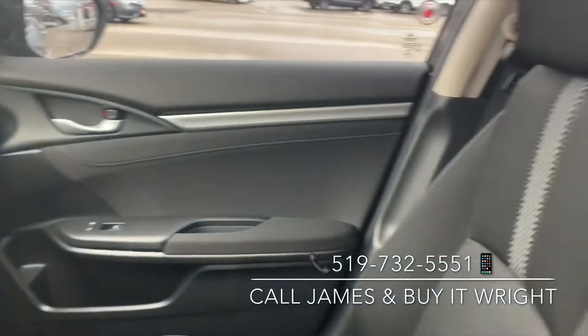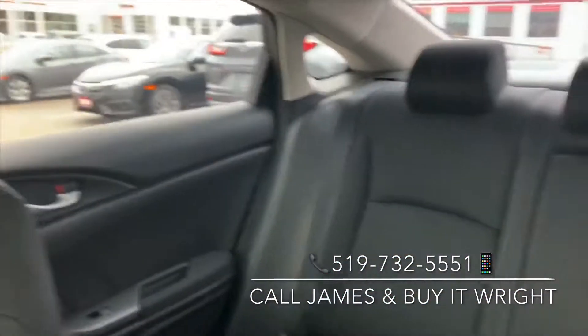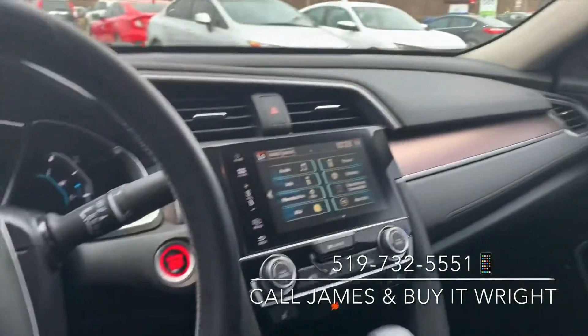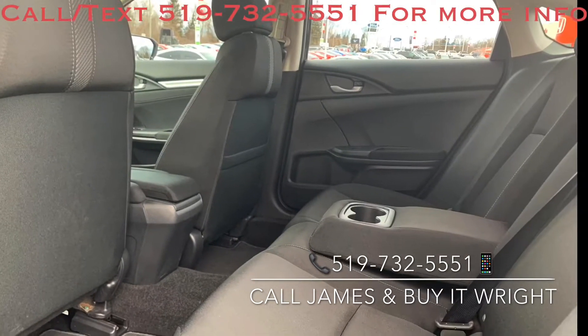The interior is in absolutely great shape — no rips, no tears on any of the seats. Same thing in the back, very good condition. The comfort continues in the back with loads of passenger space and a folding-down center armrest equipped with cupholders.